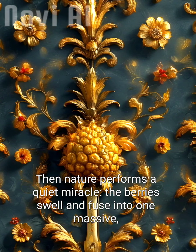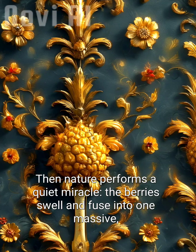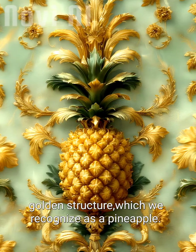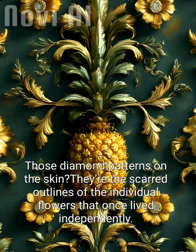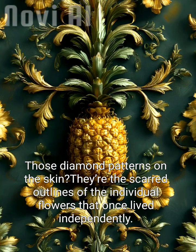Then nature performs a quiet miracle. The berries swell and fuse into one massive, golden structure, which we recognize as a pineapple. Those diamond patterns on the skin? They're the scarred outlines of the individual flowers that once lived independently.